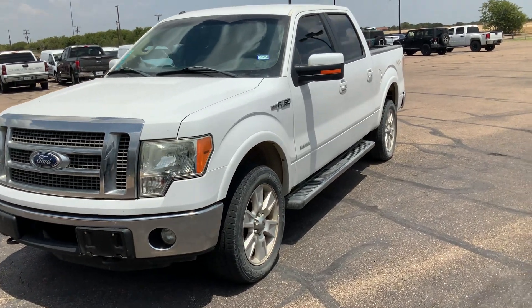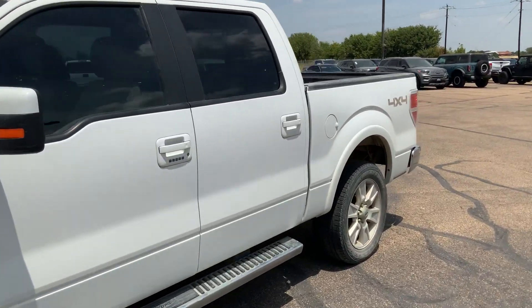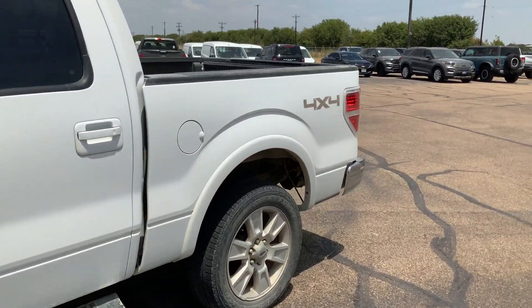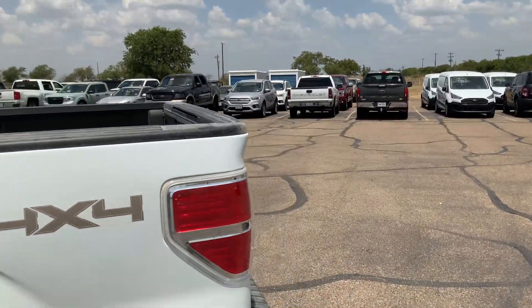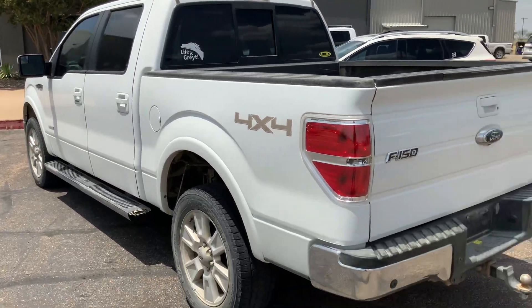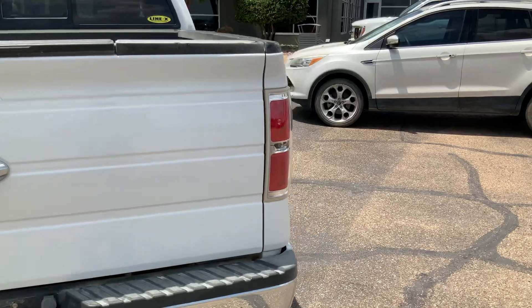Hey, good afternoon, how's it going? It's Jose. I just wanted to make this quick little video for you. I found the truck — it is available, it's here. We actually just took it in on trade, so how you're seeing it is how we took it in. I just wanted to let you see it so you can be the first one to have an opportunity at it. If you want to come by, come on by and check it out.